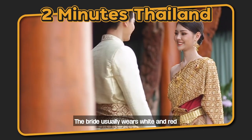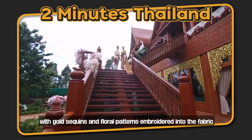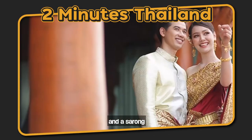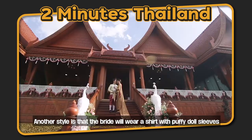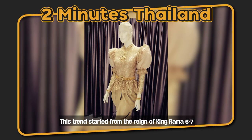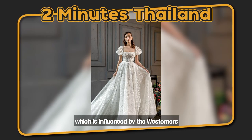The bride usually wears white and red with gold sequins and floral patterns embedded into the fabric, with a long sabay cloth covering the floor and a sarong. The groom will wear a white rachapatan shirt and chongkaben pants. Another style is that the bride will wear a shirt with puffy doll sleeves, a change that started from the reign of King Rama VI to Rama VII, influenced by Westerners.